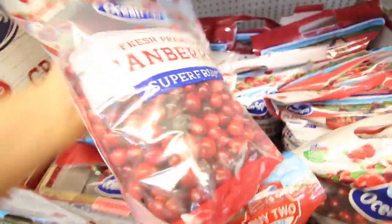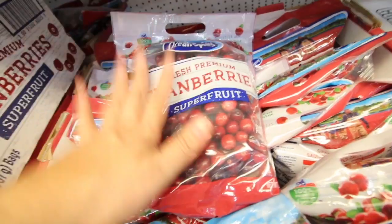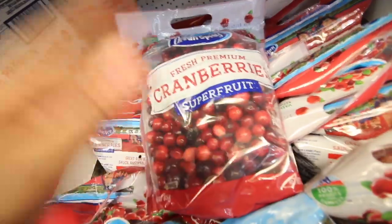You guys are gonna love my cranberry sauce recipe — it's literally the best cranberry sauce ever. It's so good and so easy to make. Stay away from that canned stuff — my recipe is going to change your life.